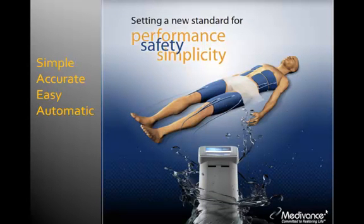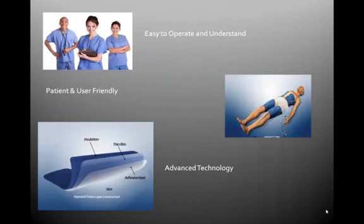Medivans temperature management system helps to induce hypothermia non-invasively at a very fast and controlled rate. Since it automatically and precisely controls and maintains the body temperature, it will be used by one and all. It is extremely user friendly and patient friendly.